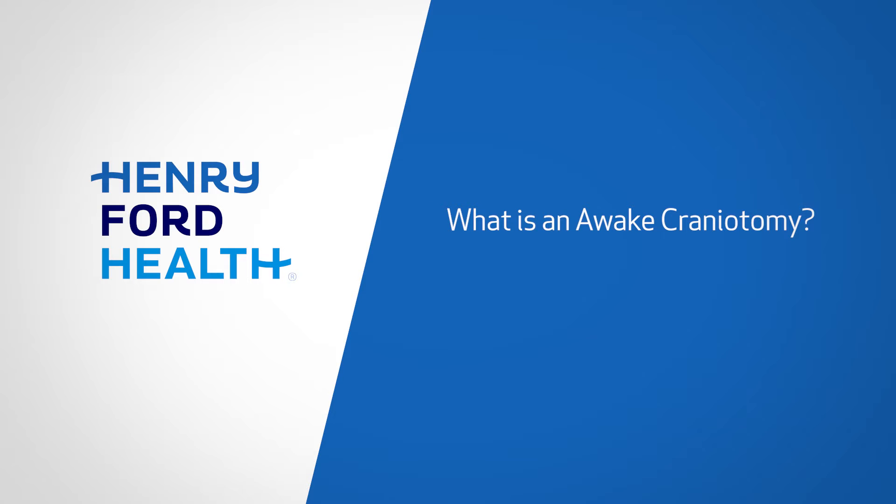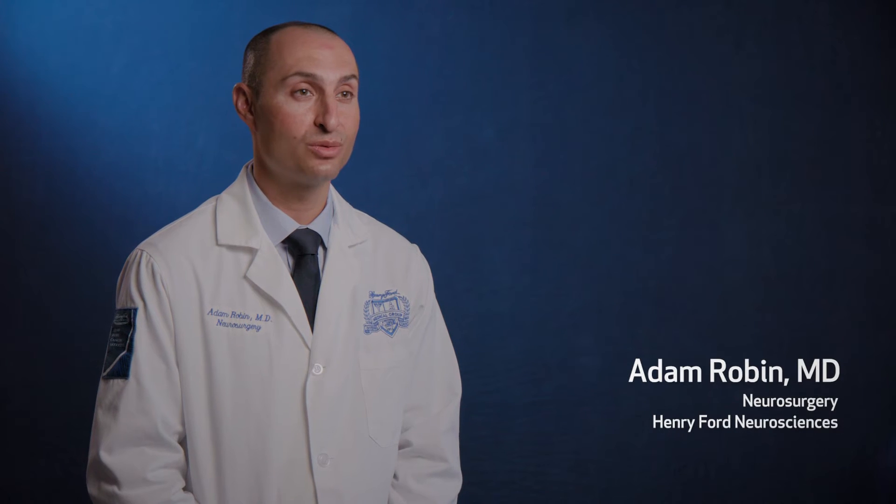At Henry Ford, we do dozens of awake craniotomies every year. We have a lot of experience doing those types of procedures, and because we're always looking to maximize the amount of tumor we can take out and preserve as much function as we can.